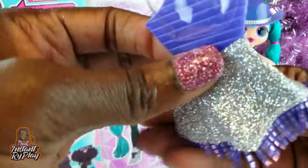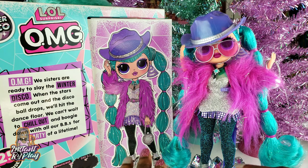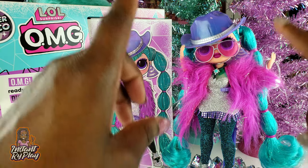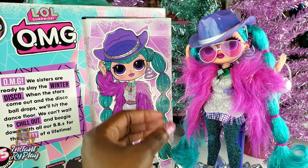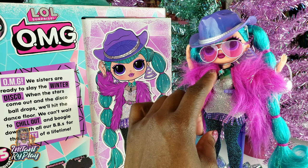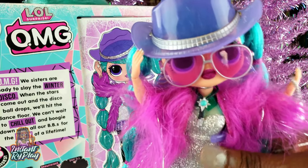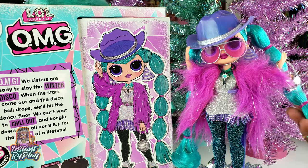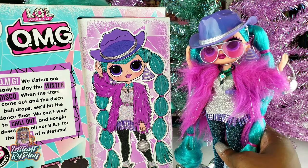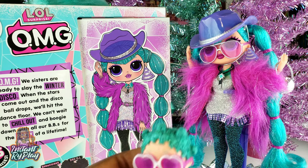Now that we've unboxed everything let's go ahead and get our girl all dressed. We have gotten our girl all dressed and I must say that Cosmic Nova looks fantastic — I've seen her online and she looks so much more beautiful in person. I love all of the little details. The glasses look great on her, her hat, her boots, everything. The colors are so vibrant and the kind of fuchsia pink and green go together really really well. I was pleasantly surprised to see this one in person — I really do like her a lot.